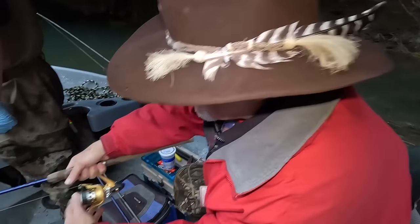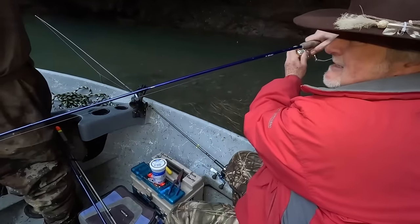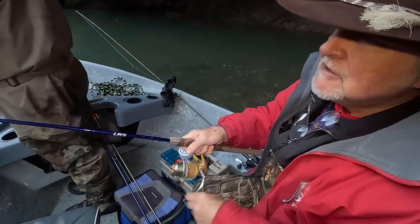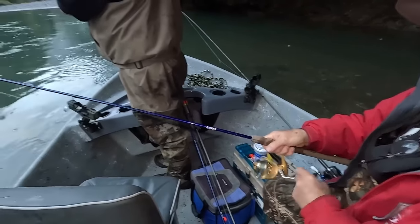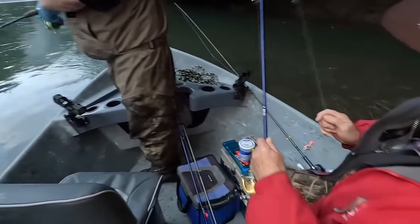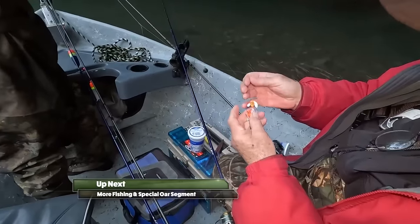But I got the bottom. I'm probably going to break this off, maybe. Unless I'm really lucky. Woo — maybe I was lucky! I got everything back. But I got a feeling my hook might be bent if that was my hook that was hung. So I'm going to check.